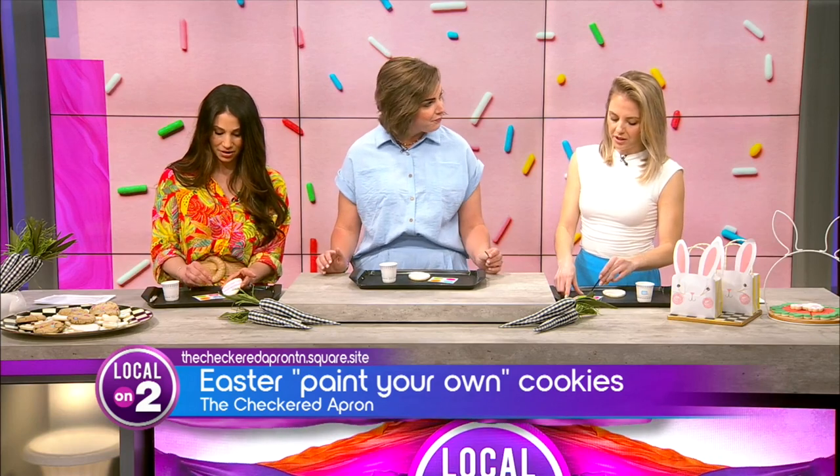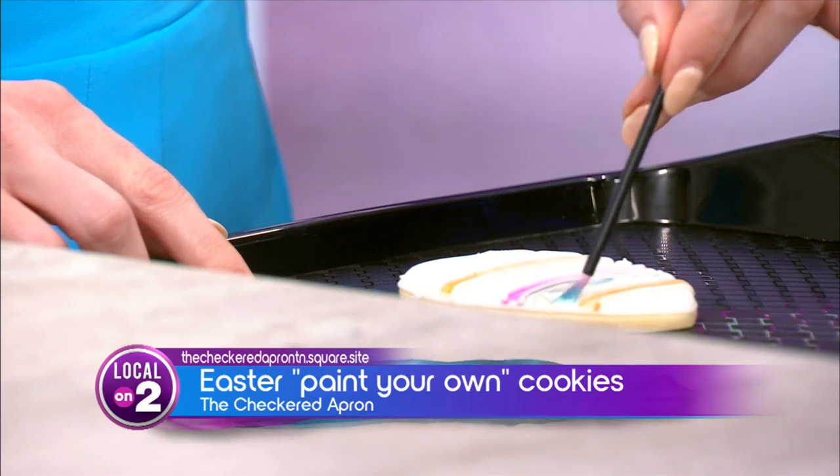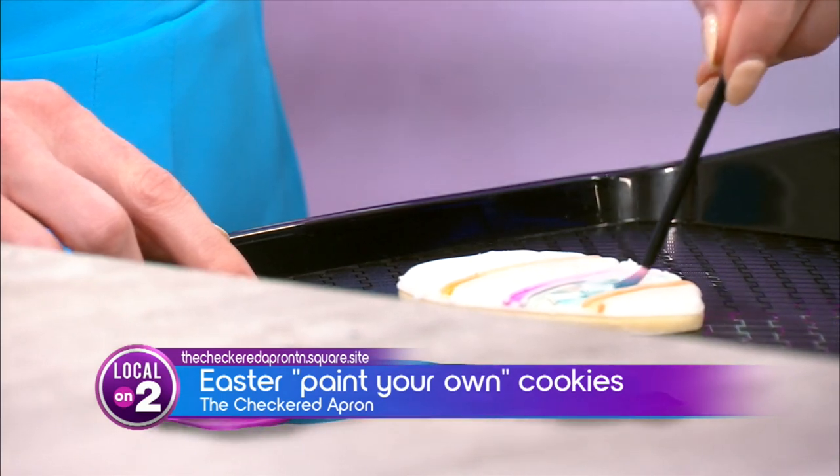Where do you get this concentrated coloring? You can order them online, or even some of the local cookie shop vendors around here. Oh, cool.